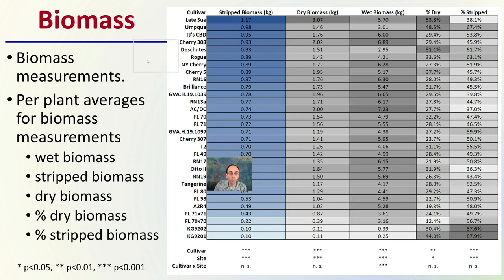Then we have biomass. This would be a great time to pause the video to take a look at the biomass measurements provided. This is per-plant averages for biomass measurements, looking at wet biomass, stripped biomass, dry, percent dry, and percent stripped — and the differences between the two. Late Sioux, one of the later ones to flower, does produce a very high biomass in comparison.